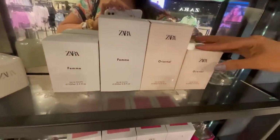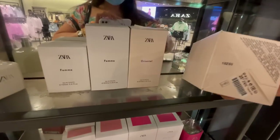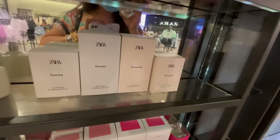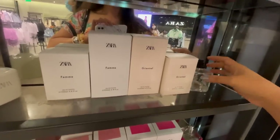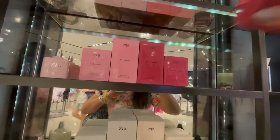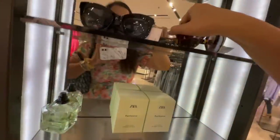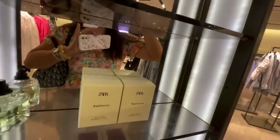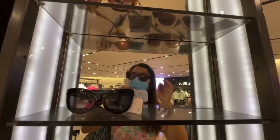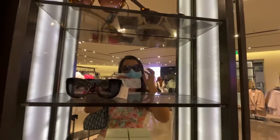And there's Zara perfume as well — I'm not a fan of Zara perfume. I won't invest my money in it because it doesn't last long. They also have sunglasses — this is the first time I've seen sunnies at Zara! They're 259 Hong Kong dollars and actually comfortable and affordable.